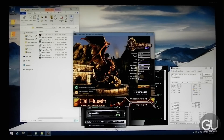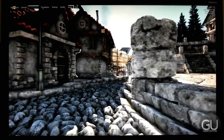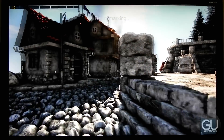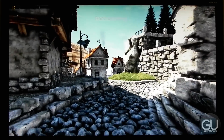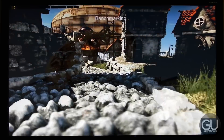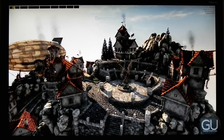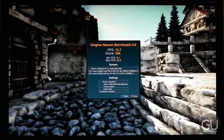Finally, we ran the Unigine Heaven benchmark, which is definitely the most graphically intensive. Everything is maxed out, including 2x anti-aliasing, full screen at 1920x1080. The frame rate is not that good — less than 10 FPS at the beginning, though some scenes were noticeably smoother. Our average FPS was 13.7 with a minimum of 5.1 and a maximum of 32.5. Everything was maxed out, including tessellation.